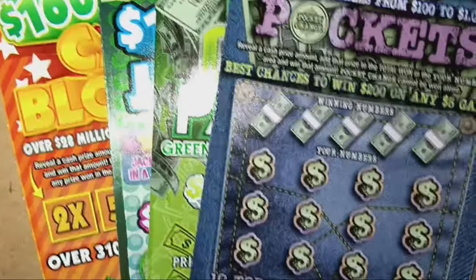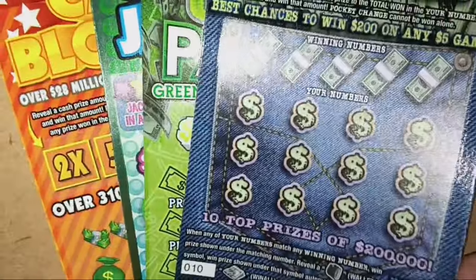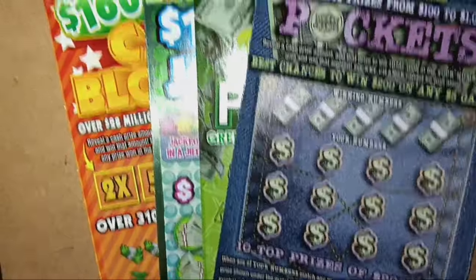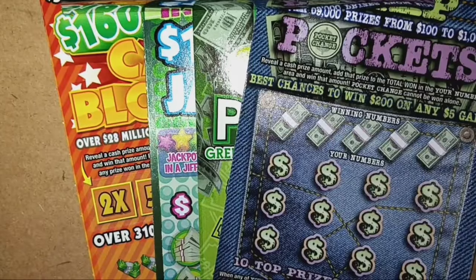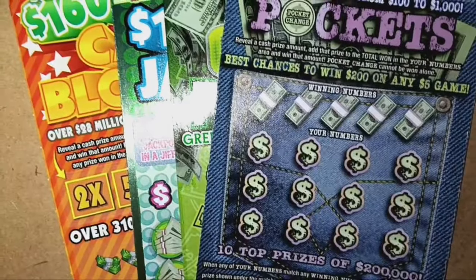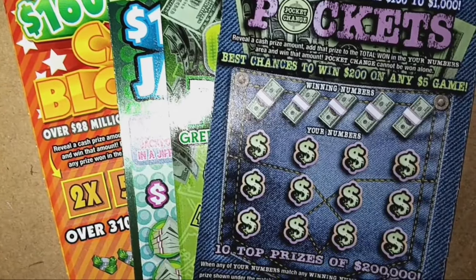We have ticket 10 on the Deep Pockets, ticket 36 on the Big Cash Payout, ticket 3 on the 1 Million Instant Jackpot, and ticket 13 on the big boy of the session — the 160 million dollar Cash Blowout. Let me get these set up on the board, we'll go over the rules, go over the odds, and start the scratching. Stay tuned.